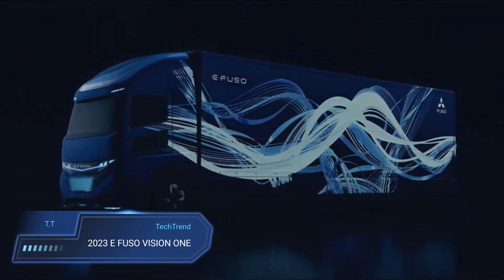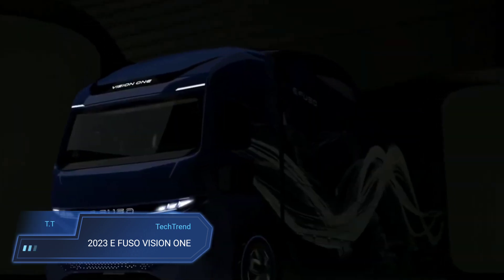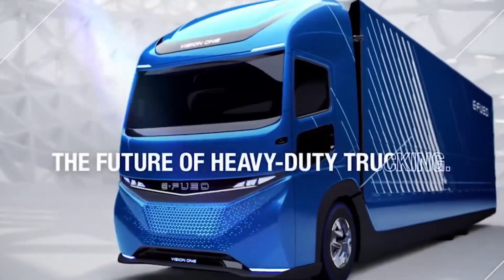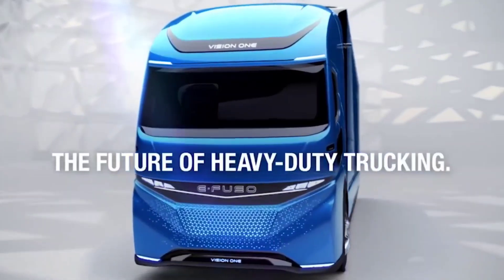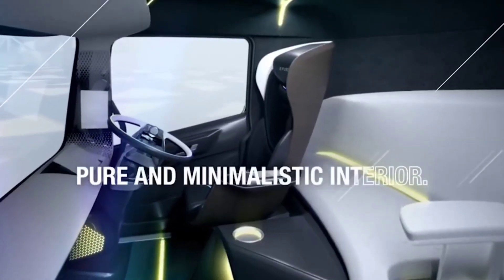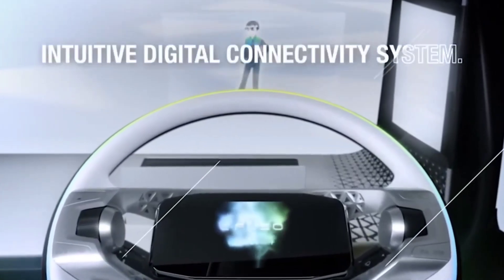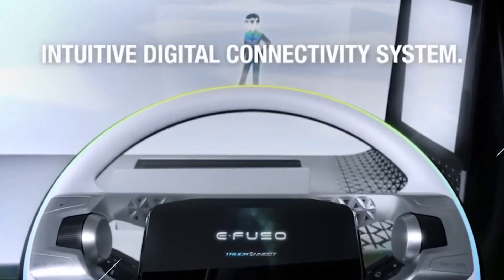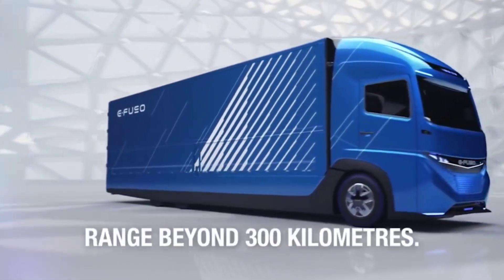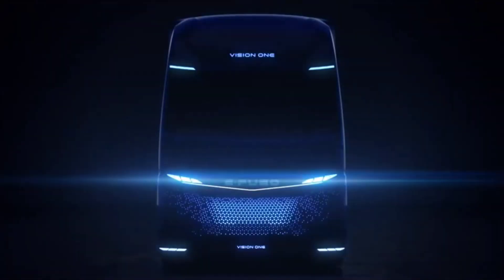2023 E-FUSO Vision One. The 2023 E-FUSO Vision One emerges as a beacon of sustainability in the realm of heavy-duty transportation, boasting an all-electric design aimed at reducing carbon emissions and fostering a greener future. With a gross vehicle weight of approximately 23 tons and a payload capacity of around 11 tons, it stands shoulder-to-shoulder with its diesel counterparts, offering a viable alternative without compromising on performance. Equipped with batteries of up to 300 kWh, the Vision One travels up to 350 kilometers on a single charge.